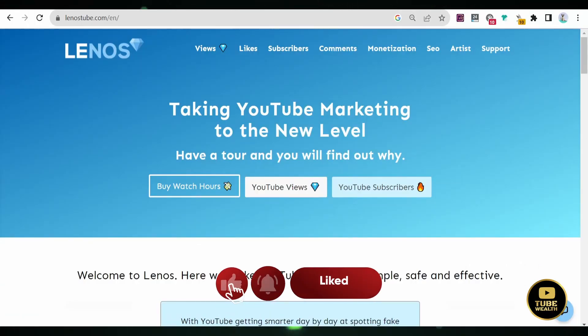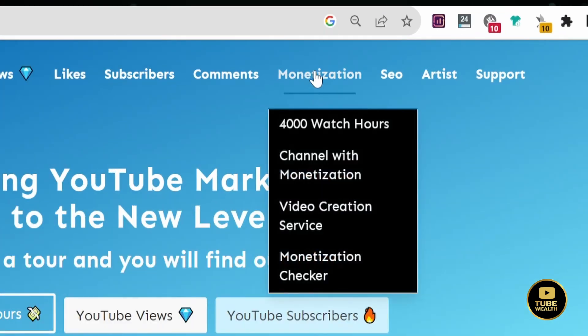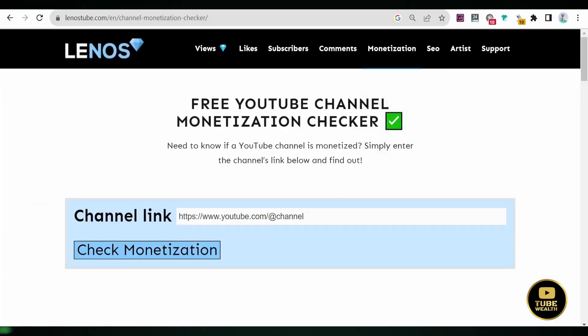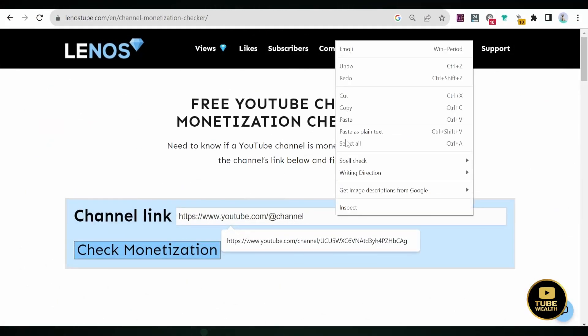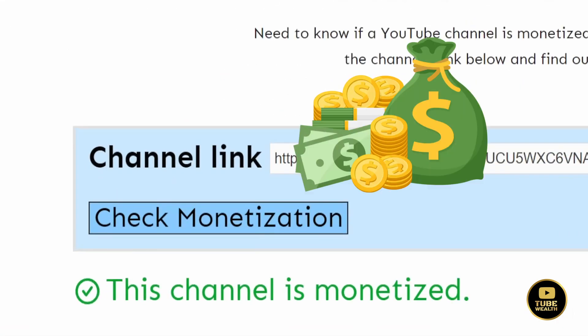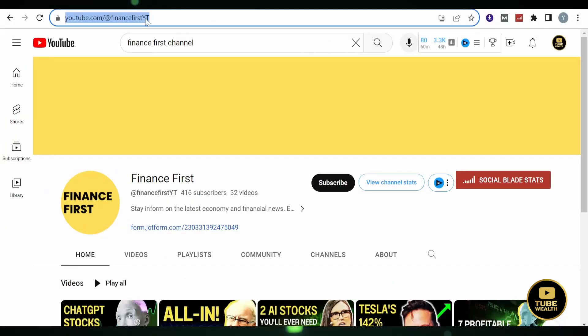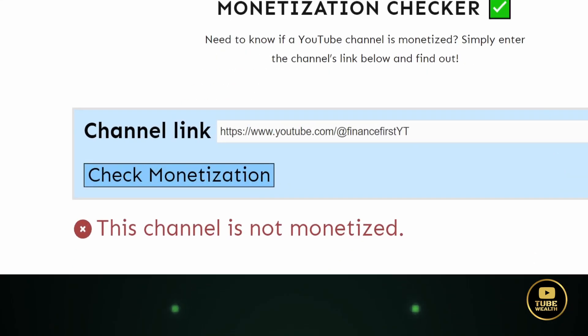This method is straightforward. Simply visit lanosdu.de.com — I'll include the link in the video description below. Hover your mouse over Monetization and choose Monetization Checker. Copy your channel's URL, paste it in the provided space, and hit Check Monetization. Here's the result for my channel — it's monetized. Now let's test the channel from the second method, the one that has not been monetized. As you can see, the result confirms that this channel is not monetized.